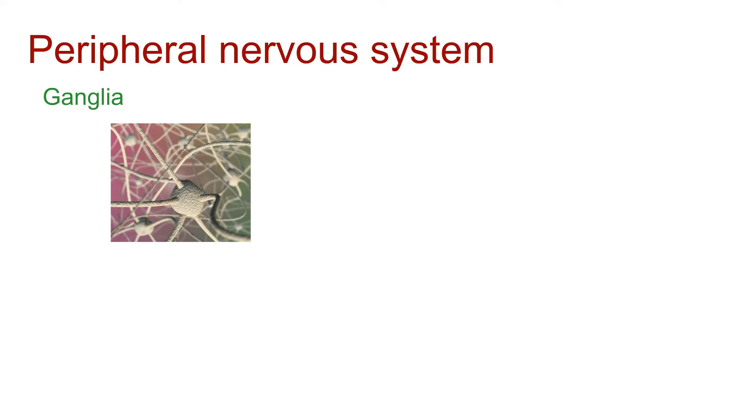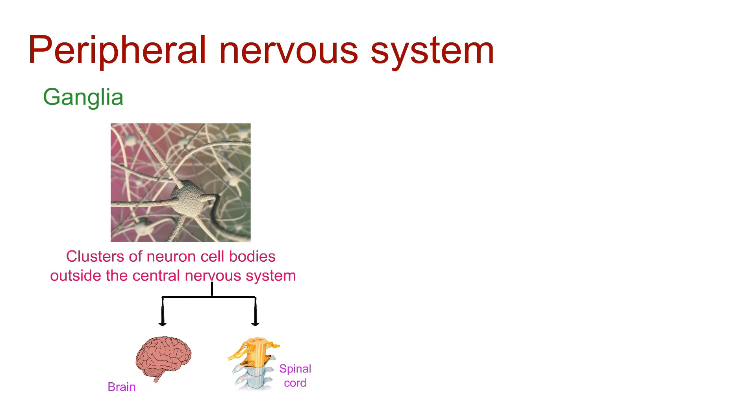Don't forget about ganglia. These are clusters of neuron cell bodies outside the central nervous system. They house cell bodies associated with sensory neurons.